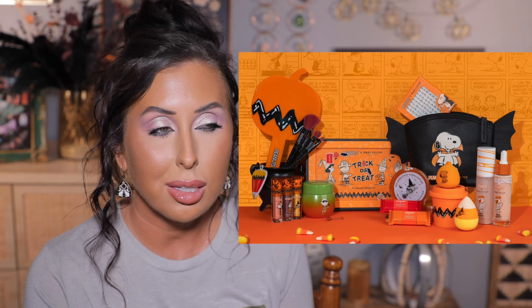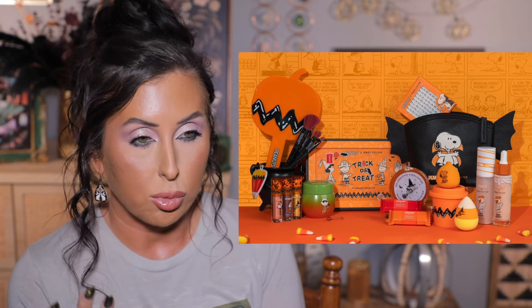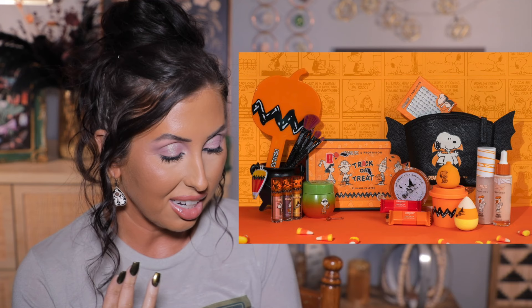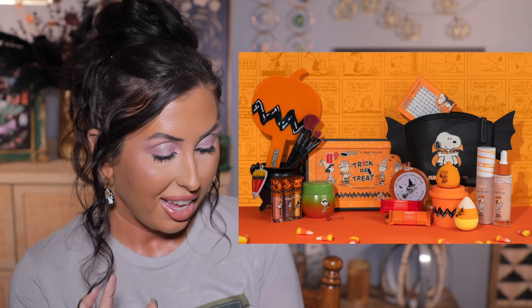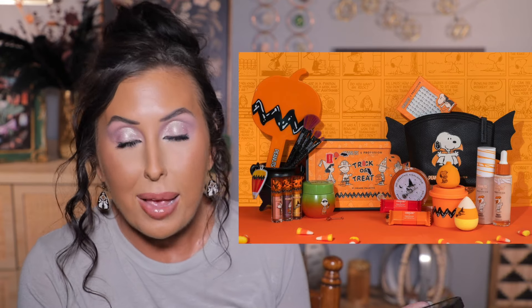Should I buy the new Profusion and Peanuts Halloween collection? I love Halloween makeup — I'm a sucker for it. I have not seen this in store. I've been to my local Walmart and couldn't find it. This says it's going to be in Walgreens, so maybe I need to look there. There's an eyeshadow palette, a highlighter, a bag, sponges, and a lip oil set that smells like candy. The eyeshadow palette is $18 and the lip set is $9. Their Casper highlighters from last year and the lip toppers are some of my favorite products — amazing products. I think I'm gonna have to go to Walgreens to find it.